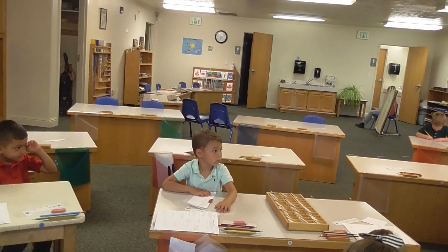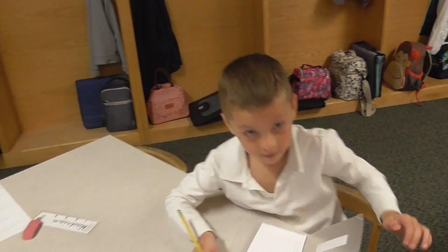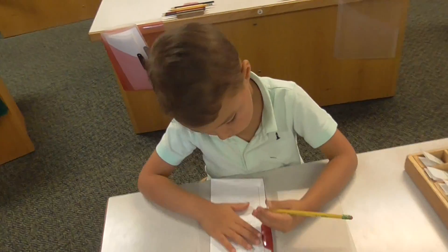Seem. Emmeline's writing it — don't write it unless I say it. Just write S. Good. Jayden wrote it.